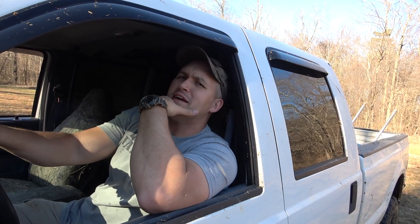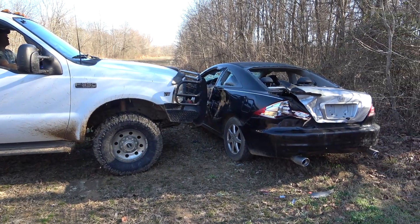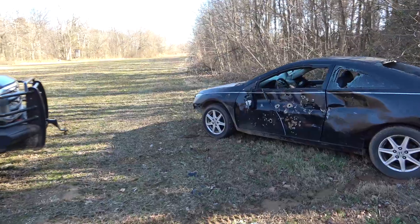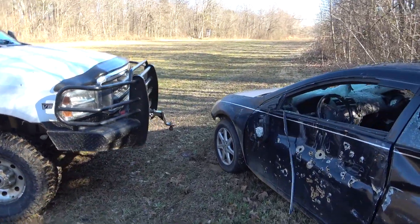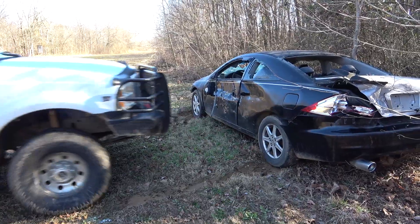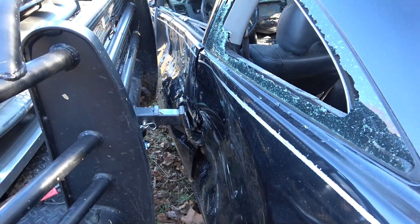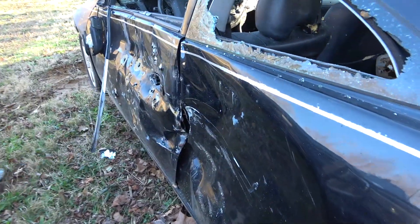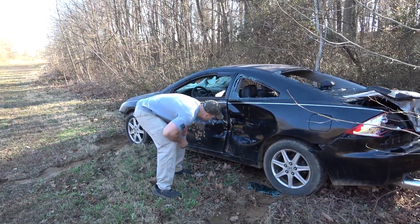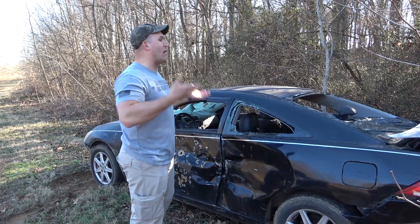I've got this junk car out here and I'm just really curious to see how easily we can push it. I totally didn't see you there, man. Oh, that's nuts — I keep meaning to take this car to the dump but this is why I don't, because it's just kind of fun to beat it up.